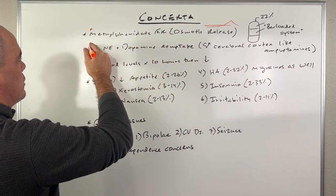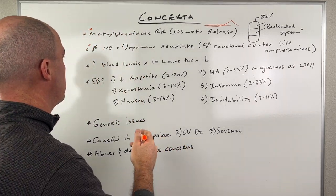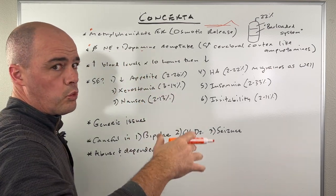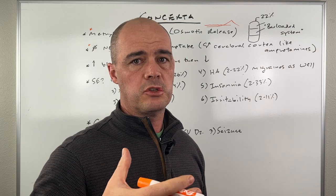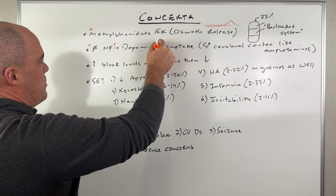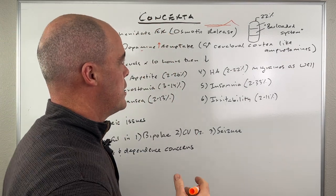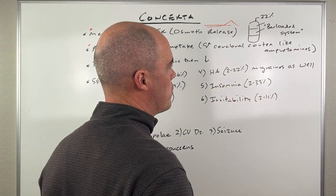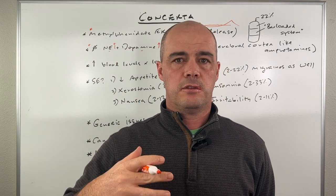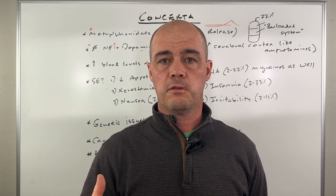As far as what it's doing in your body — and this applies to all methylphenidate, not just Concerta — it blocks norepinephrine and dopamine reuptake in your synapses and neurons. We see levels of norepinephrine and dopamine go up, which helps with concentration, and there is stimulation of the cerebral cortex, just like with amphetamines. A common question is whether this is like speed or amphetamine — the effects on the brain are actually very similar.